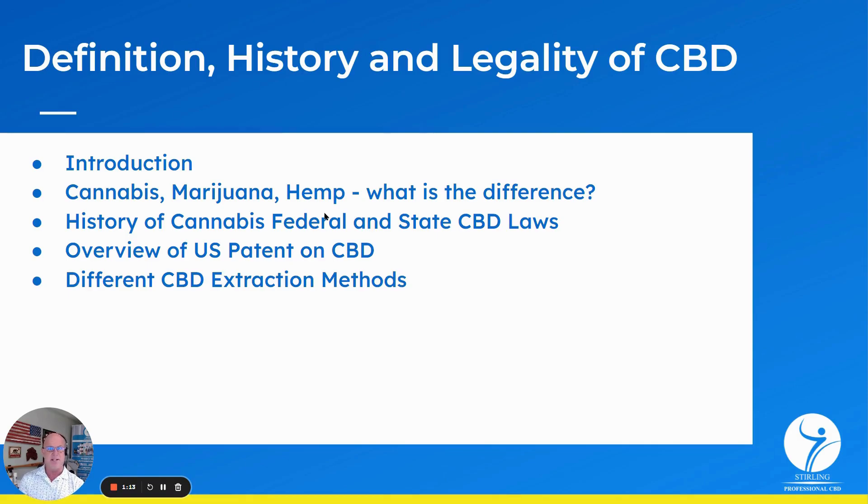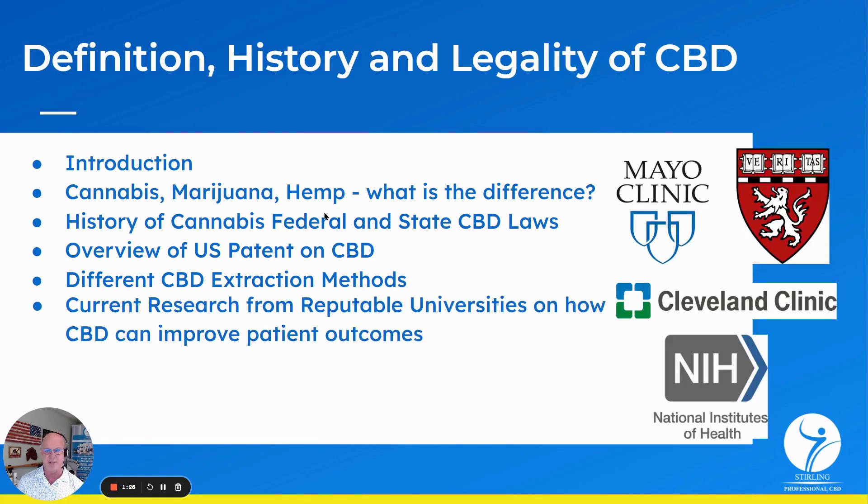We'll talk about the different extraction methods — how to get the trichomes, how to get the CBD off the plant, and how to do it to get the full benefits of the trichomes and cannabinoids off of the plants.